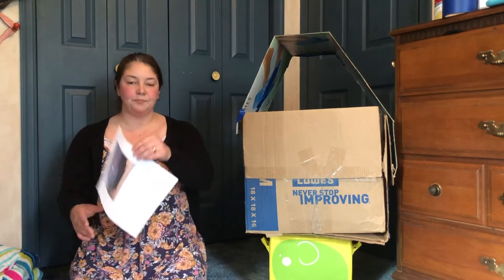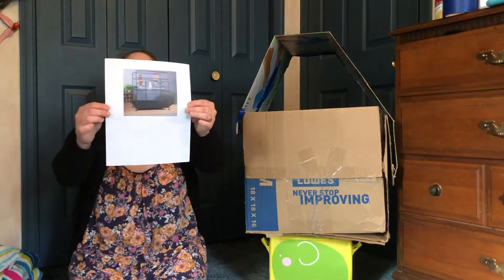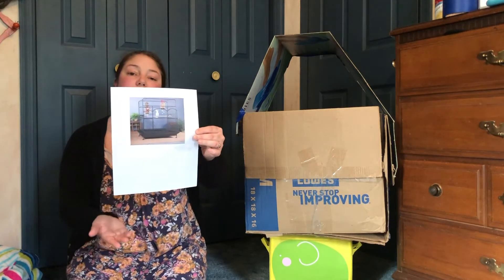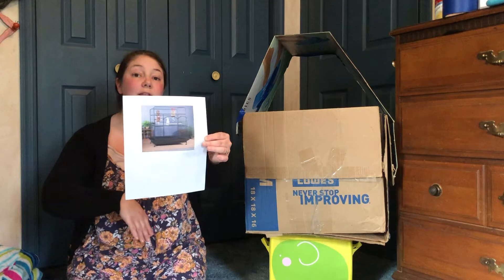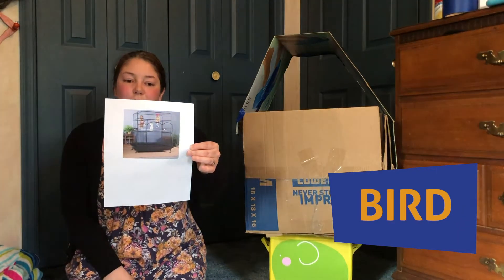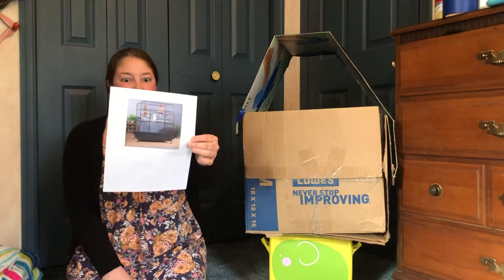This last one — you see the animal right there? The animal can see out of the cage and I can see into the cage. It's a bird cage. So I could sit there and talk to the bird if I had one.